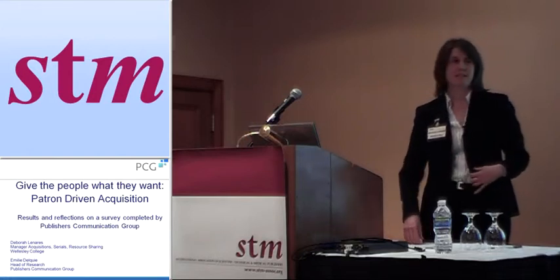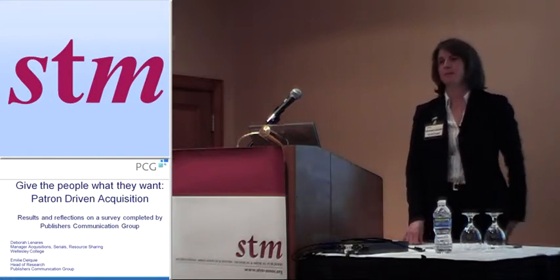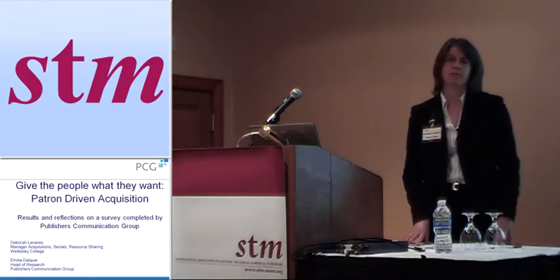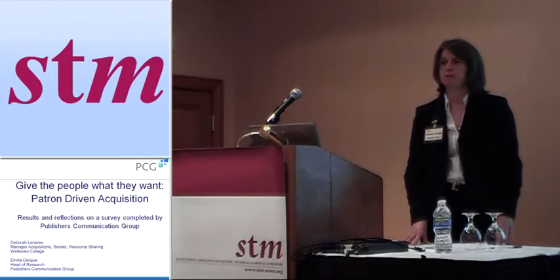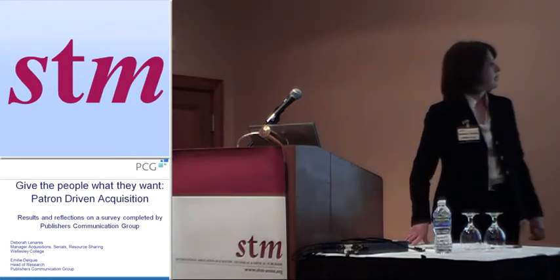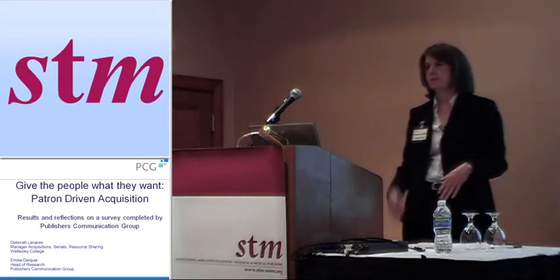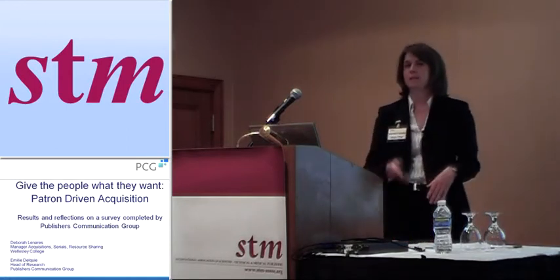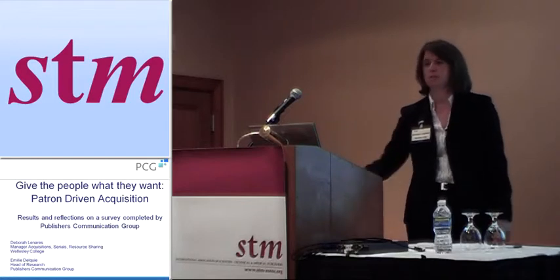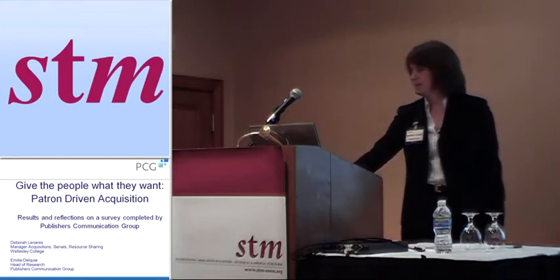My name is Deborah Linares. As Tim said, I have a lot of work to do at Wellesley College. I'm manager of acquisitions, serials, and resource sharing. I'm also the science collections management librarian, so I do selecting for books and journals in the sciences. My partner in this presentation is Emily Delke, who's here in the front row. Emily is from Publishers Communications Group and she's the head of research — she ran the research study.